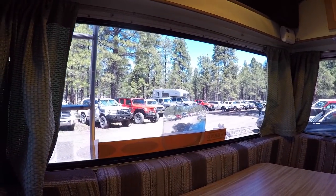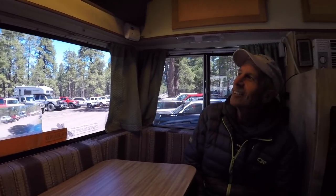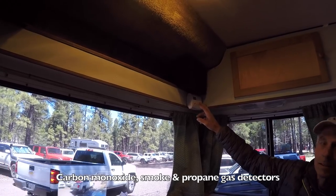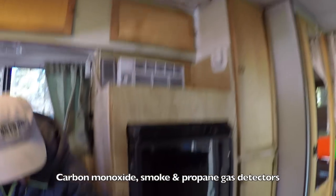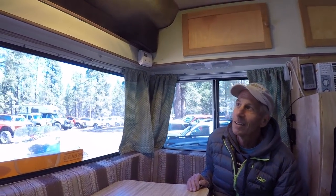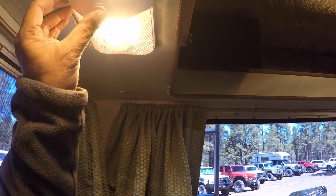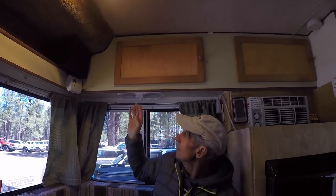You could add a backup camera if you wanted — whoever buys it can do that. My wife usually spots for me. I'm retired from the fire service so I always have a spotter. We've got a carbon monoxide detector, a smoke detector, and a propane gas detector — play it safe. All the lights have been changed over to LED, very bright and they only pull about six watts for both.